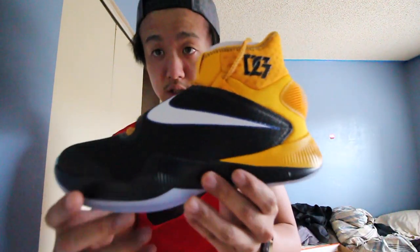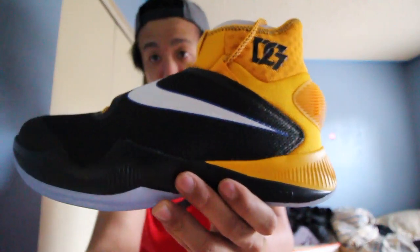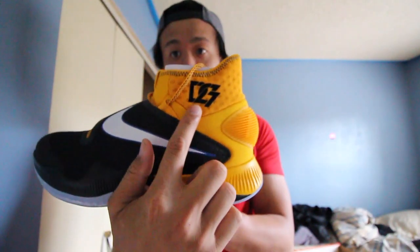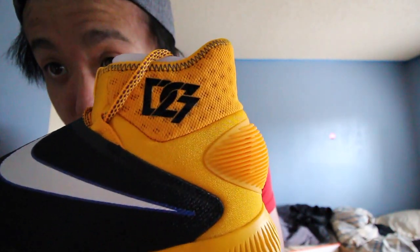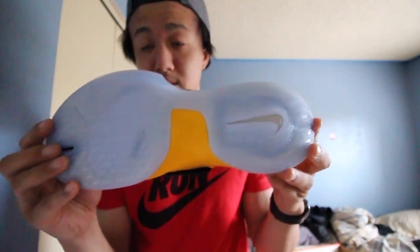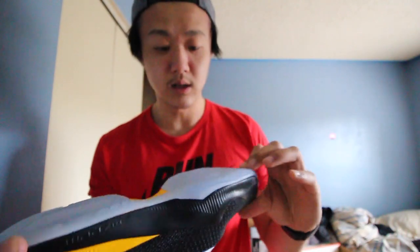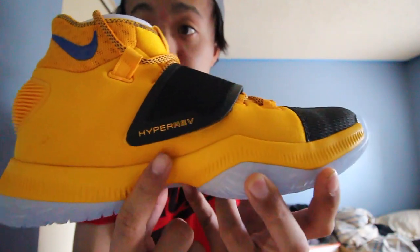Without further ado, here is the shoe. Nothing much to the shoe — just has Draymond Green's D23 logo right there. Translucent bottom. Nike swoosh on the bottom. That's basically it. Hyper Revs.